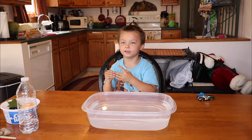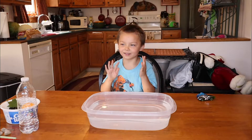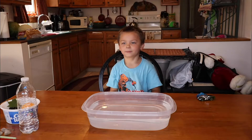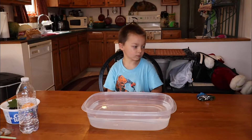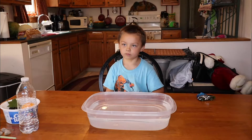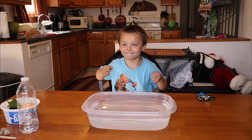Hi everyone, welcome back. I'm not Mike. And in this video, we are going to be trying out the experiment: Does it sink or does it float? Are you excited? Yeah. Okay, let's begin.